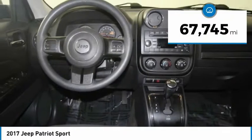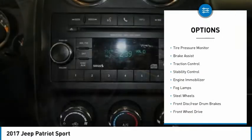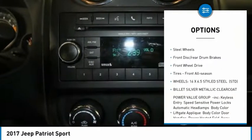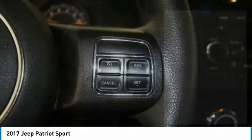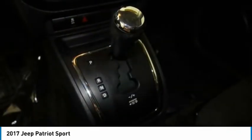This vehicle has less than 70,000 miles. Here are some of this vehicle's great options: tire pressure monitor, brake assist, traction control, stability control, engine immobilizer, fog lamps, steel wheels, front disc rear drum brakes, FWD, and front all-season tires.